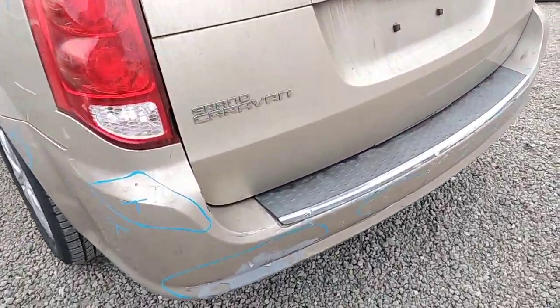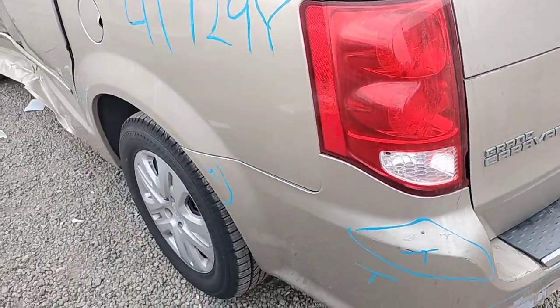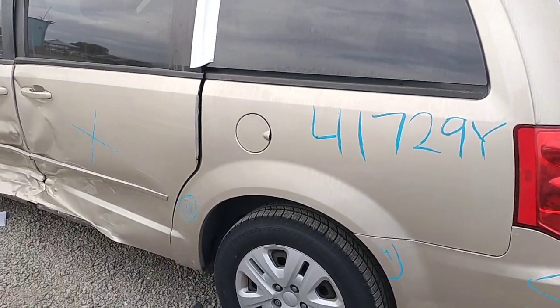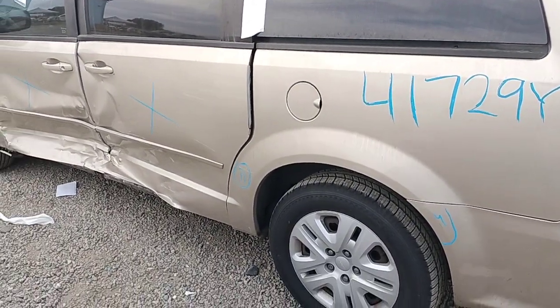Wait — this tail light is broken too. There's a scratch over here, and this quarter panel has a dent.